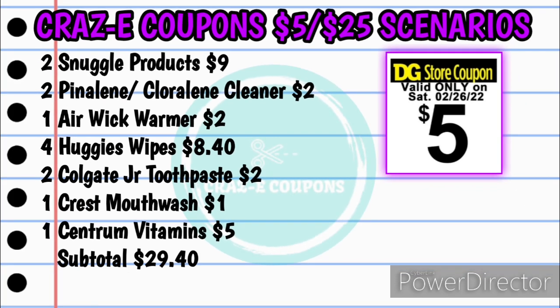Next up we have another DWB scenario. For this one, you want to pick up two of the Snuggle products at $9.00 — those are $4.50 each — two of the Pineline or Chloraline cleaners for $2.00 at $1.00 each found in the dollar aisle, one of the Airwick warmers for $2.00, four of the Huggies wipes at $8.40 at $2.10 each at the moment — remember to price check — two of the Colgate Junior toothpaste at $2.00 at $1.00 each, one of the Crest mouthwash for $1.00, and one of the Centrum vitamins for $5.00.